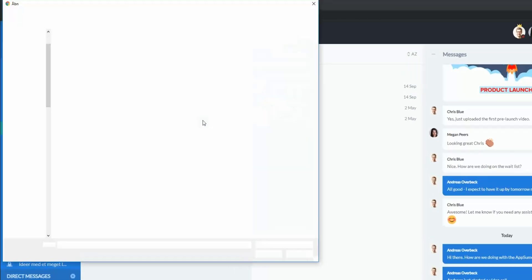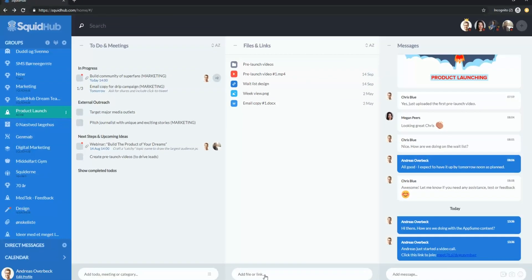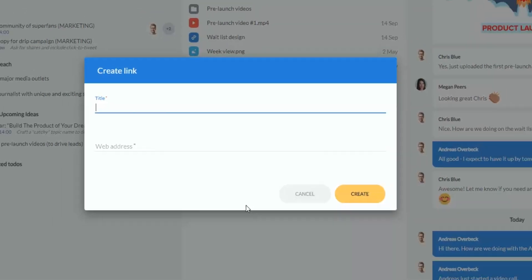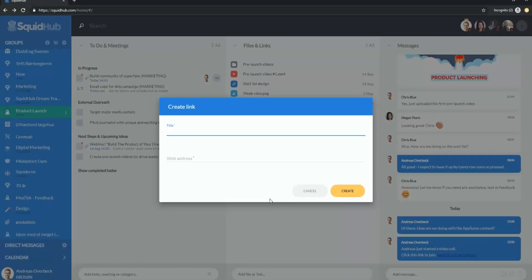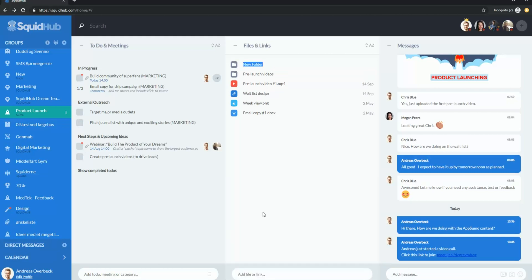Next, SquidHub acts as a central hub for all of your files, no matter where they are stored. In the files and links column, you can upload files, create a new Google Doc and Sheets right there, and share links to websites and articles, as well as documents on Google Drive, Office 365, and Dropbox.